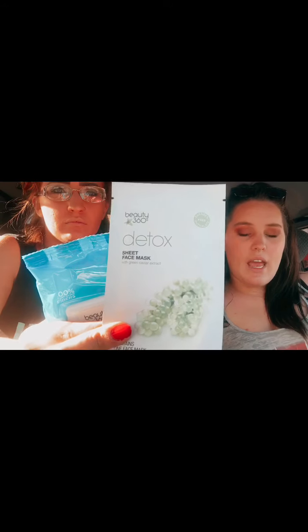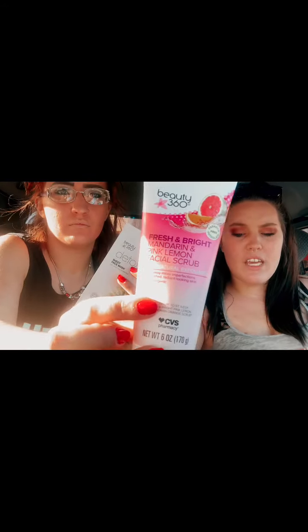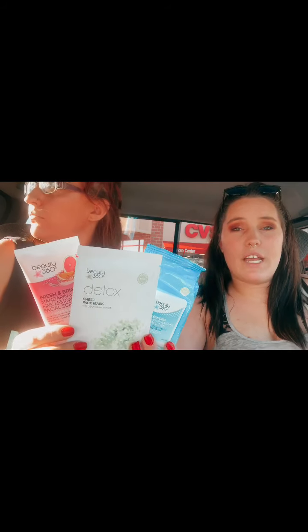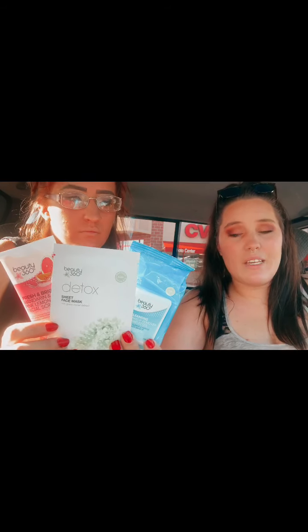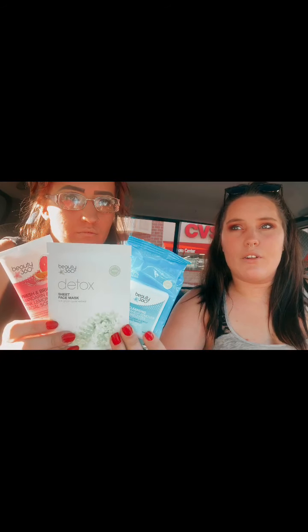The next item was Beauty 360. They had a promotion: spend $12, get $4 back in ECBs, and we had some CRTs. We got one makeup remover wipe at $5.49, one detox mask at $4.19, and one facial scrub at $3.99 — total before coupons $13.67, making that $12 cutoff. Since it's a CVS brand, our 20% CarePass discount came off, and we used a $2 off CRT. We paid $8.94 out of pocket, got $4 back, making our final total $4.94 for all three.